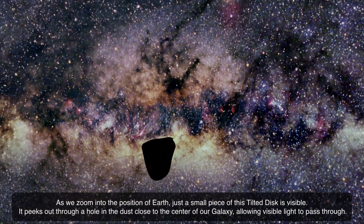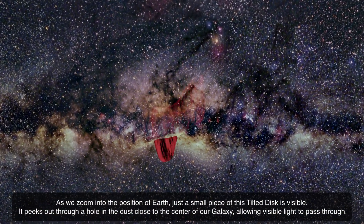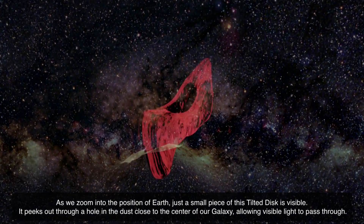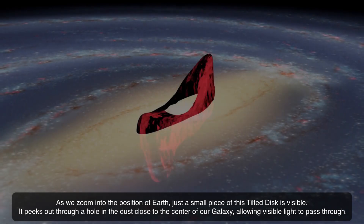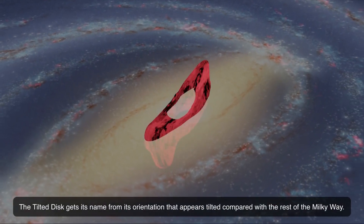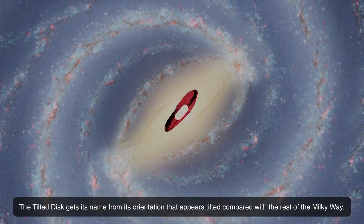As we zoom into the position of Earth, just a small piece of this tilted disk is visible. It peeks out through a hole in the dust close to the center of our galaxy, allowing visible light to pass through. The tilted disk gets its name from its orientation, which appears tilted compared with the rest of the Milky Way.